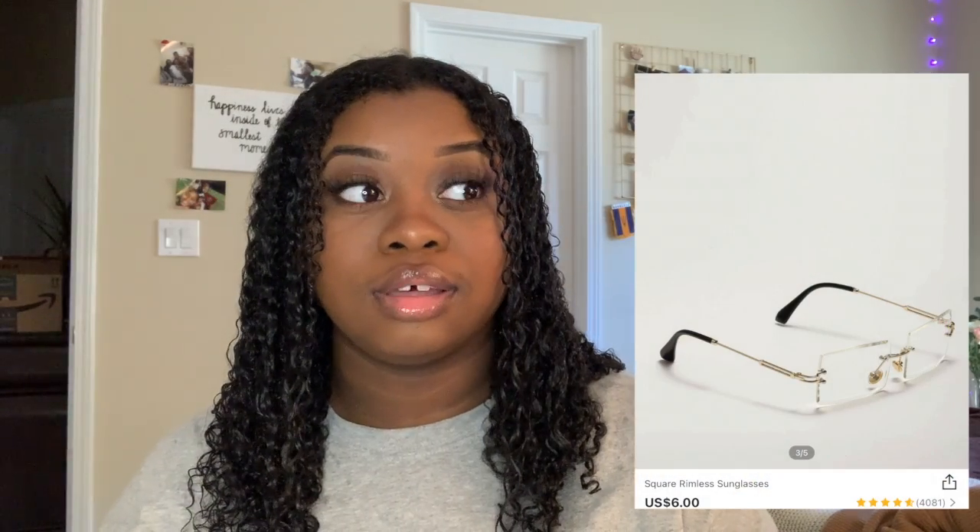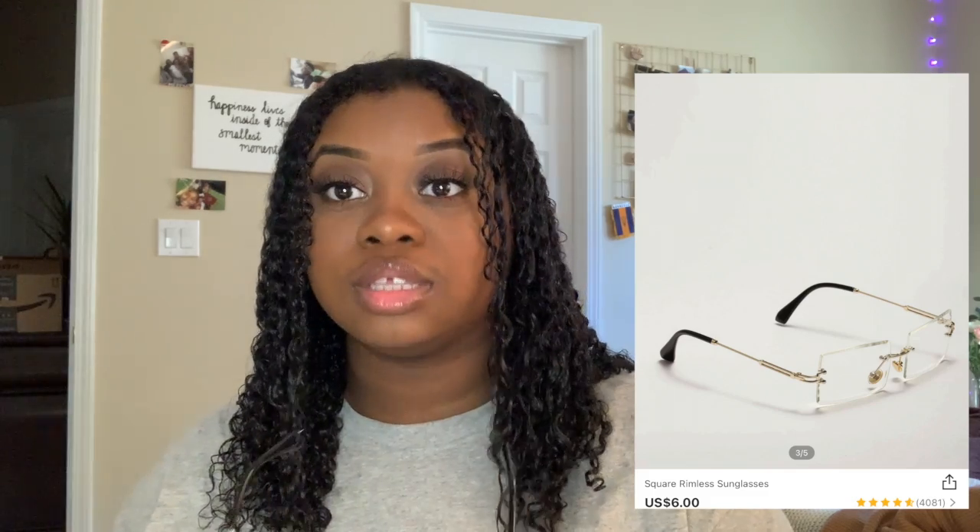Now I'm going to show you the glasses I got. The first pair gives me very much Y2K, early 2000s vibes. I really like these but I'm going to have to get contacts to wear them, because when I want to wear them I won't be able to see anything since I already wear glasses. They all come with holders too, which is really cool.